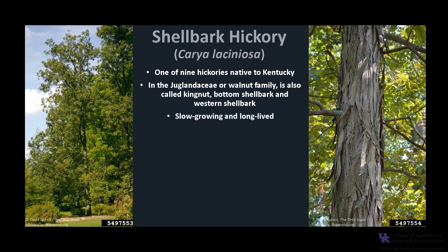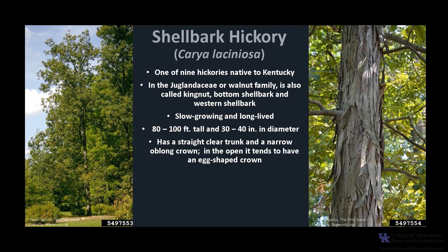This distinctive deciduous tree is slow growing and long-lived. Trees can grow up to 80 to 100 feet tall with diameters between 30 and 40 inches. Under forested conditions, it has a straight clear trunk with a narrow oblong crown, but in the open, the trees tend to have an egg-shaped crown.